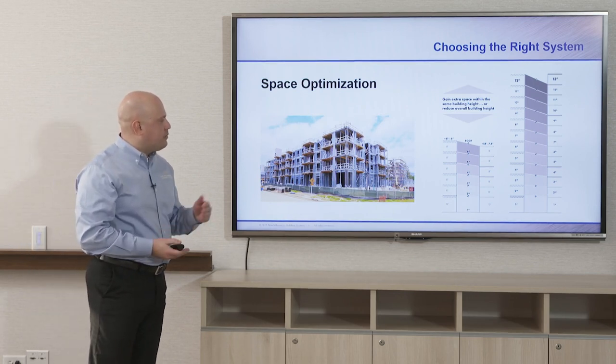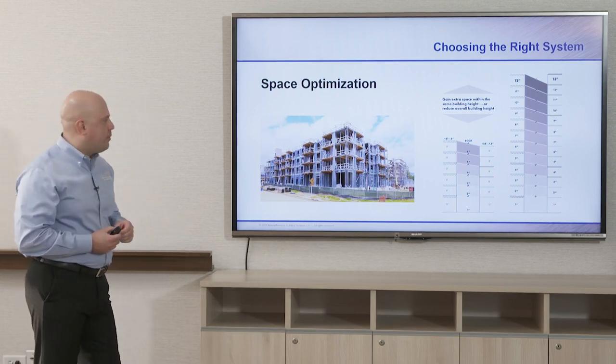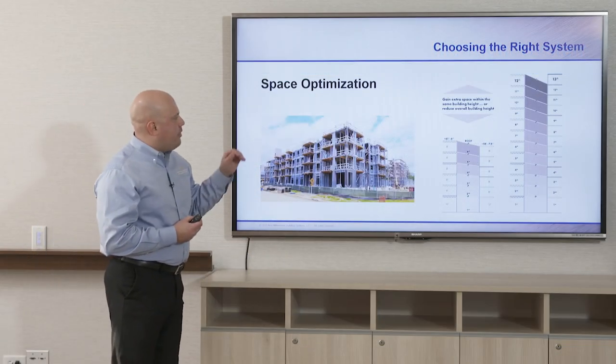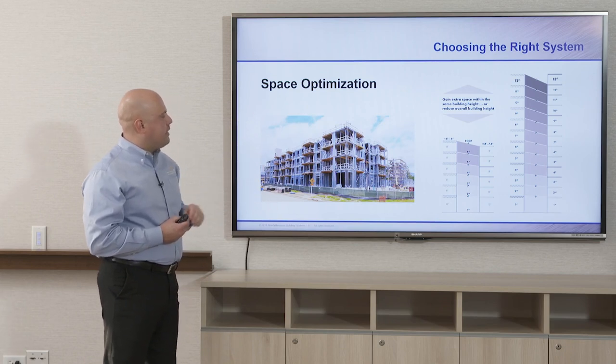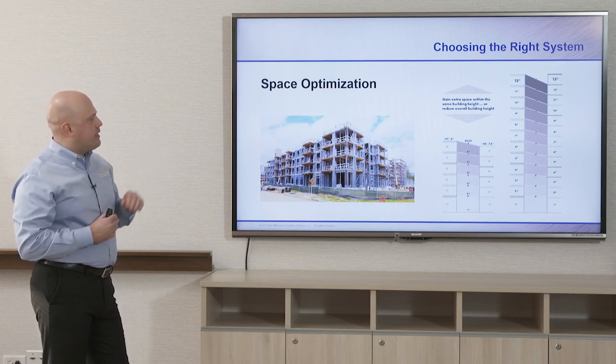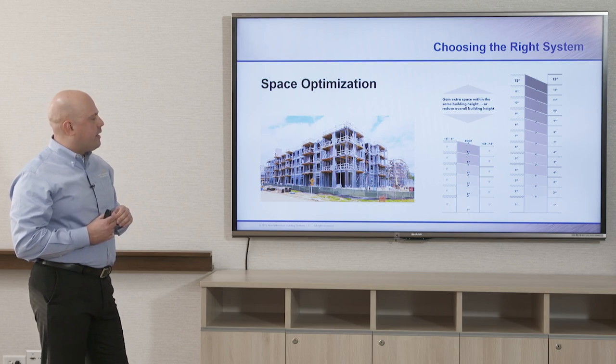Comparing this against a composite joist system with composite deck, you can see the building becomes shorter when comparing similar underside-of-structure to top-of-floor heights — eight feet for each floor, twelve feet for the commercial or mixed-use space below. At the twelve-story mark using composite joist and standard composite deck, you're actually able to get in another story — thirteen stories at that same height using the dovetail composite deck.